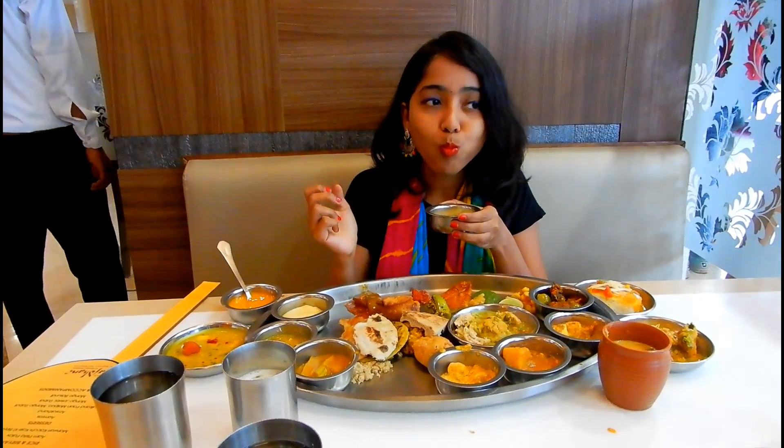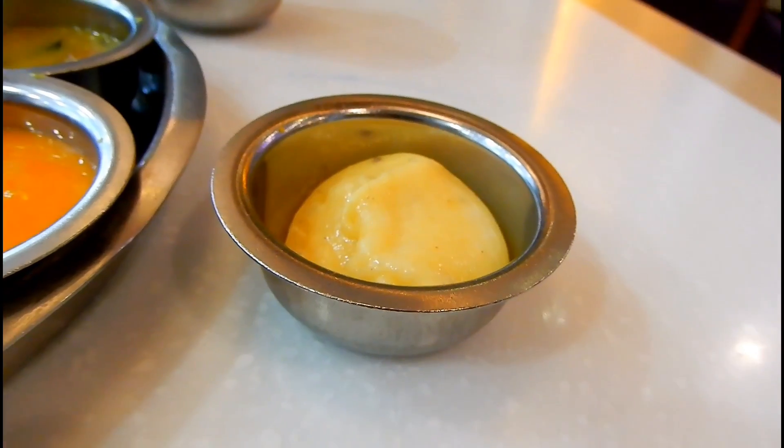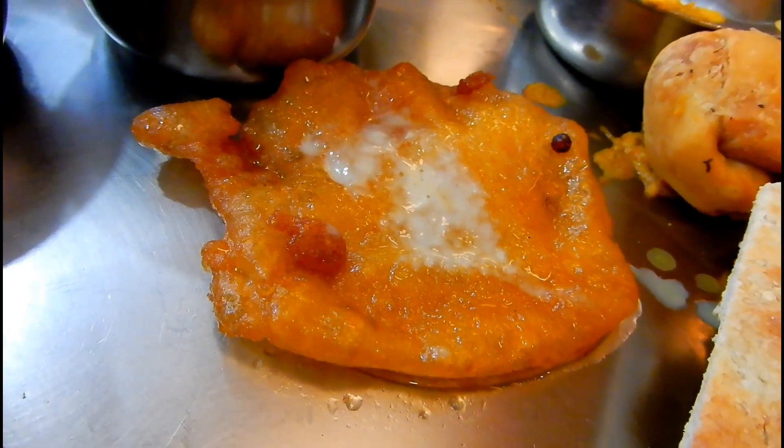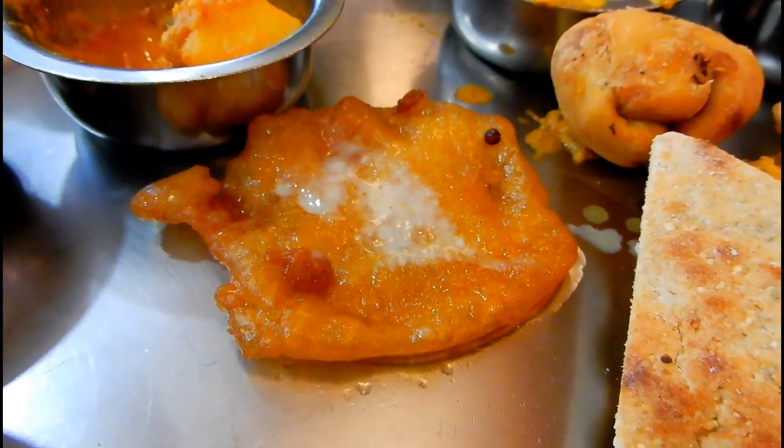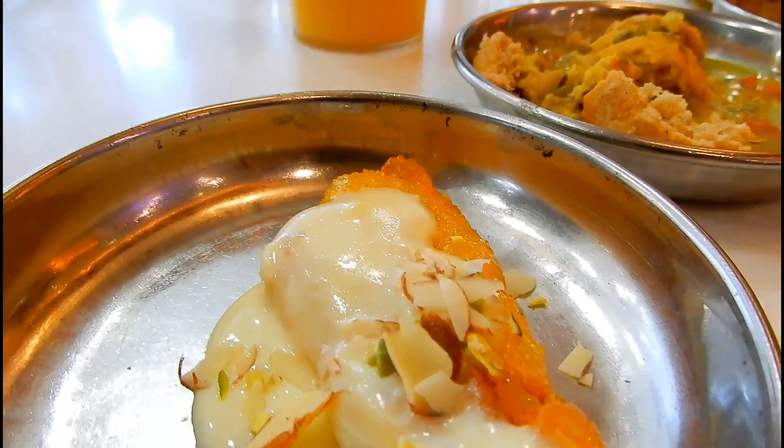Apart from the savory dishes, there were a lot of lip-smacking desserts like mango-flavored shrikhand, or amrakhand. Then there were some malpoas and also mango jalebi with rabdi, which was very sinful and tempting.